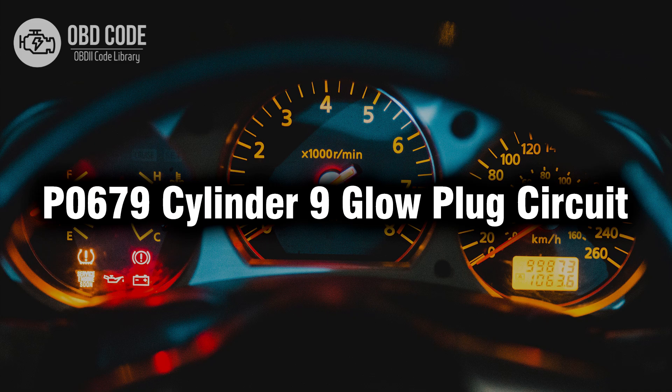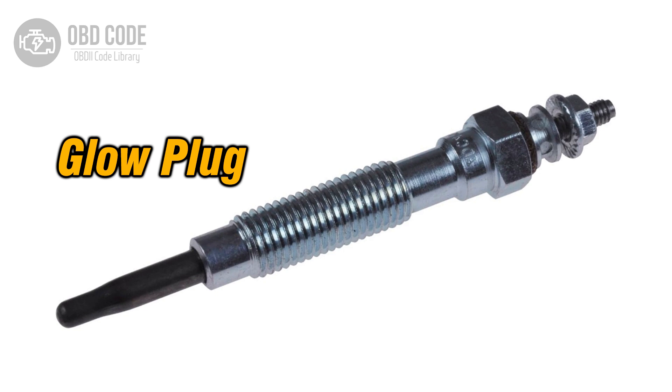Welcome. In this video we will talk about code P0679, its symptoms, causes and possible solutions. The P0679 trouble code indicates an issue with the glow plug circuit for cylinder 9 in a diesel engine. Glow plugs are vital components used to preheat the combustion chamber for easier cold starts in diesel engines. When the powertrain control module (PCM) detects a fault in the glow plug circuit for cylinder 9, it triggers the P0679 code.